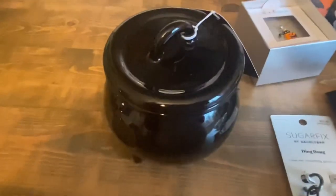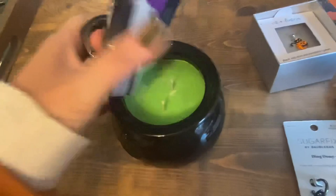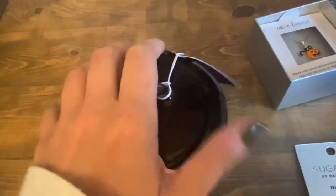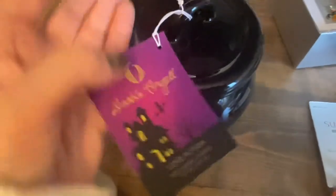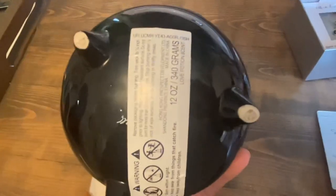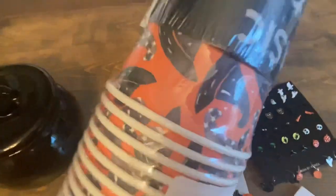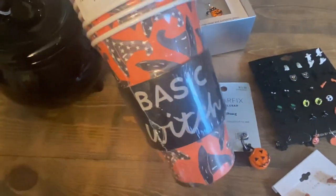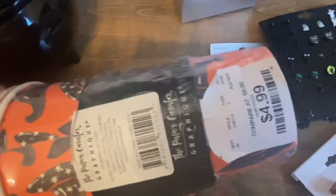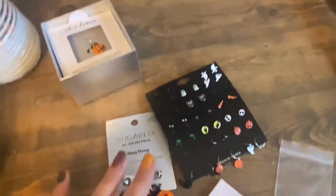Next I got a few things from TJ Maxx. First was this cauldron candle — I love witches and Hocus Pocus and thought this would go great with my other decor. It's a bright green potion, the scent is called 'love potion' and kind of smells like caramel apple to me — it was about $10.99. I also picked up these coffee cups with witch hats, which I thought would be really cute next to my Keurig. They were $4.99.